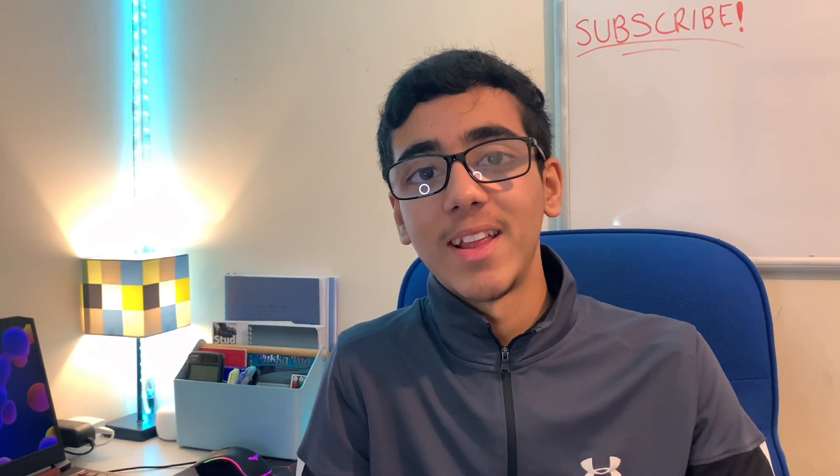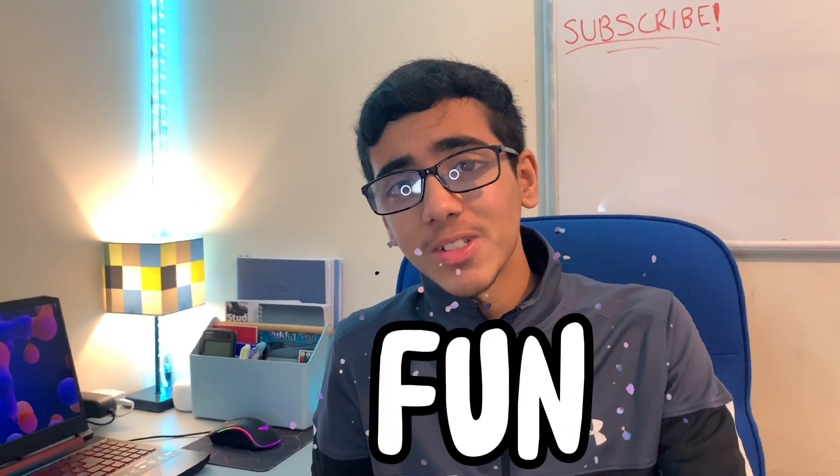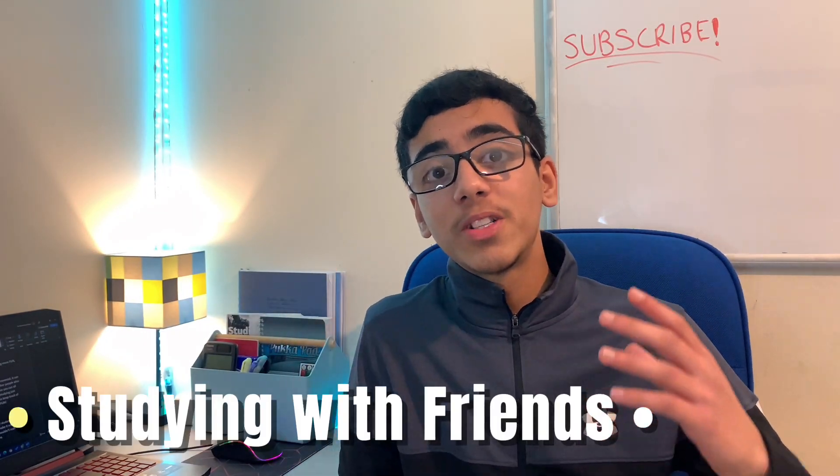You read the title correctly — I'm going to be sharing five ways that you can make studying more fun. Not something you expected, right? Let's get started.